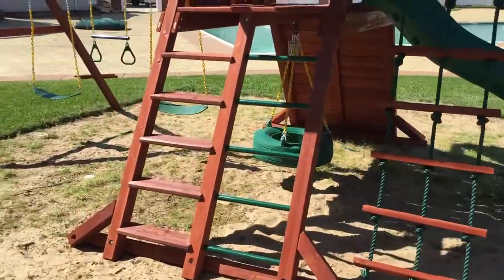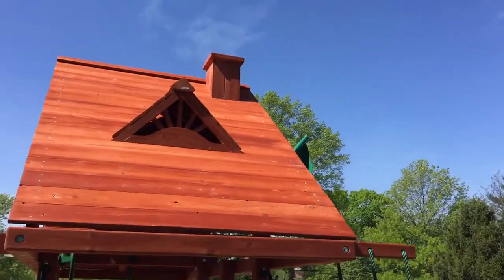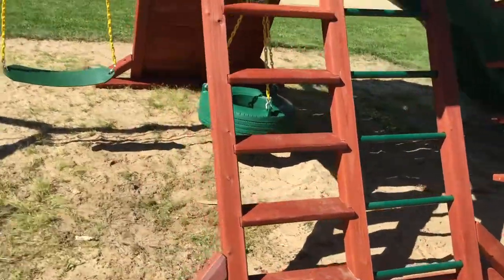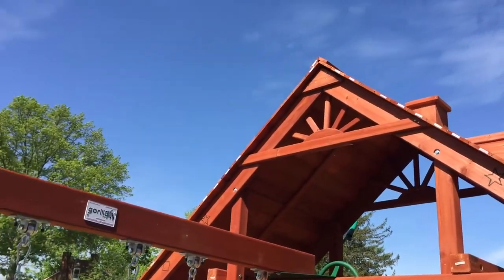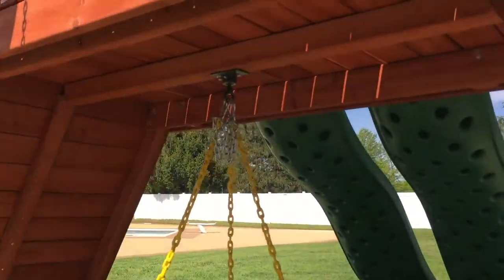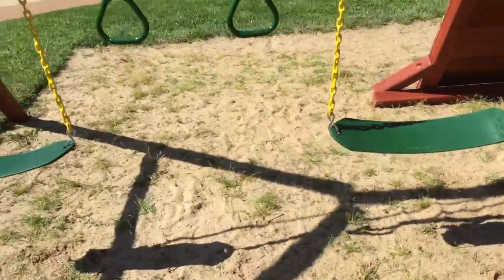Everything else — down to the features, the telescope — everything's the same. It has a rope ladder off the back, chimney, dormers — very nice swing set. The redwood finish on the cedar swing set comes with a 10-year warranty. It has the wooden Sunburst up there, which I really like.